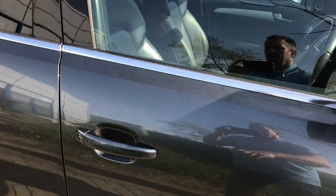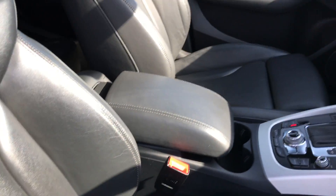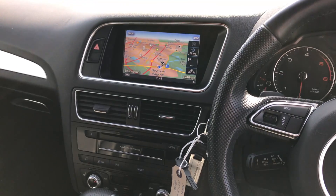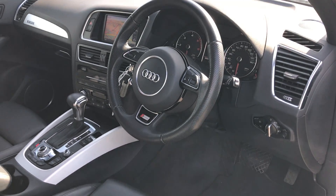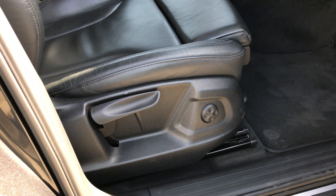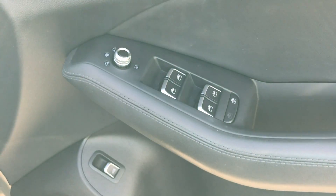Interior — full leather, again lovely condition, the edges are really good, no wear. Automatic with sat nav and two keys. Bluetooth of course, lumbar adjustments on the seat, electric windows, and folding mirrors.